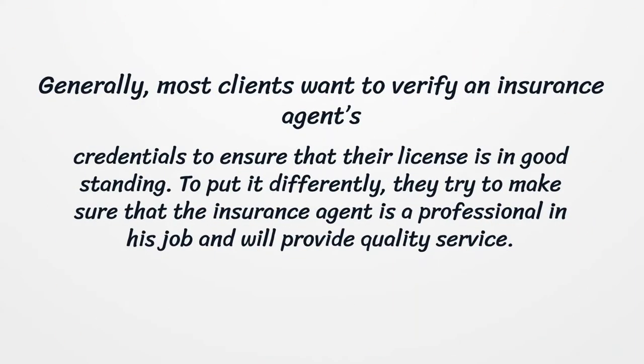Generally, most clients want to verify an insurance agent's credentials to ensure that their license is in good standing. They try to make sure that the insurance agent is a professional in his job and will provide accurate information.